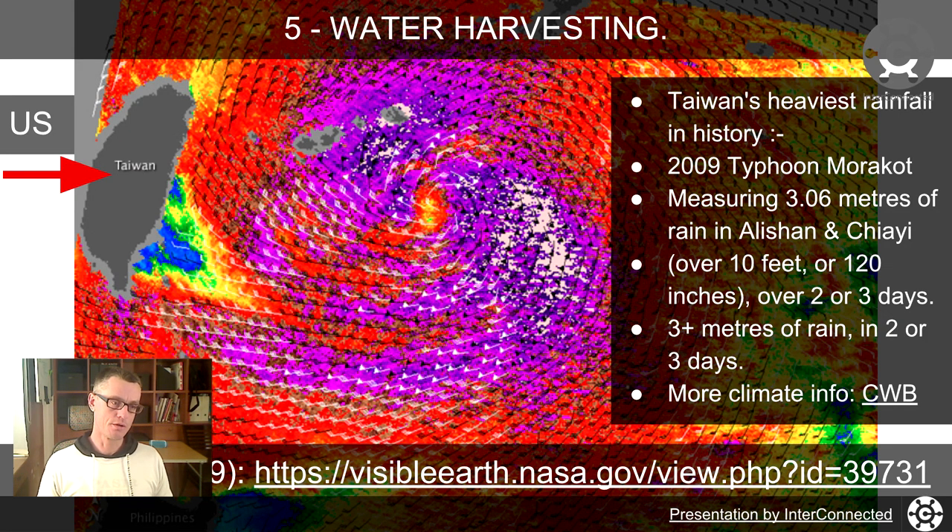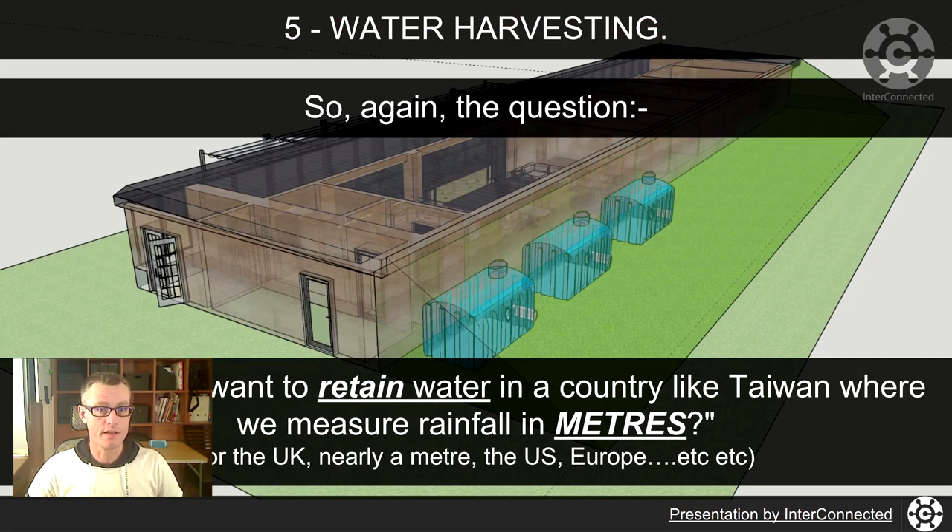UK average rainfall is 800–900 millimeters, just under a meter. 800 times 4 would be 3.2 — nearly three or four years of average annual UK rainfall in two or three days hit Taiwan. There's a link there to the Taiwanese Central Weather Bureau with lots of figures and statistics.